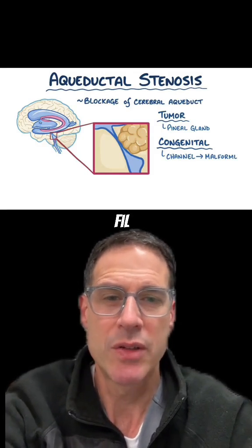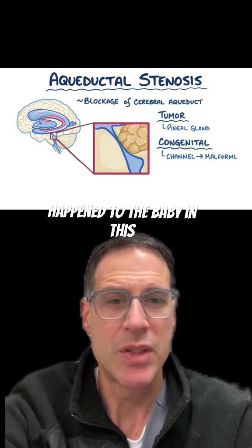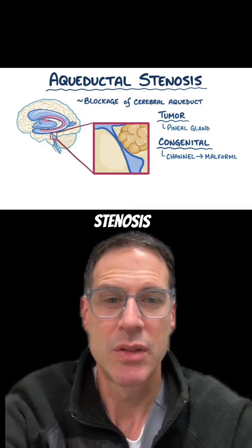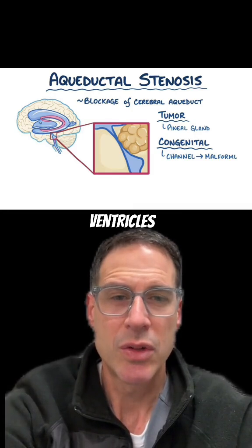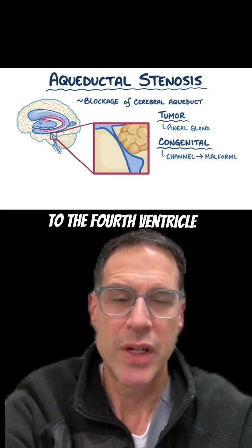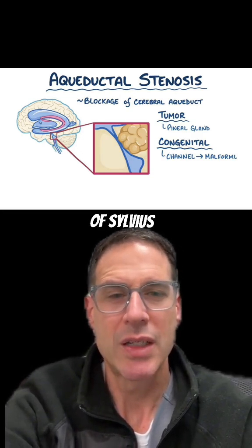That's the fluid-filled system of the brain. I don't know exactly what happened to the baby in this video, but my guess is it might be this diagnosis: aqueductal stenosis. The brain is not solid — it has liquid within chambers: the lateral ventricles, the third ventricle, and the fourth ventricle. The third ventricle is connected to the fourth ventricle by a passage called the aqueduct of Silvius.